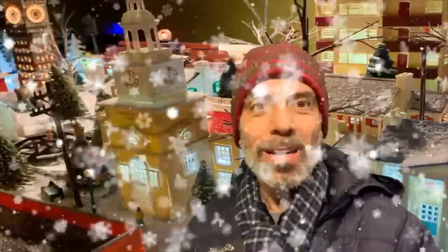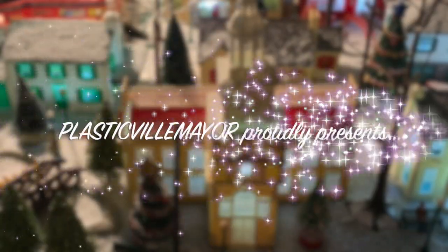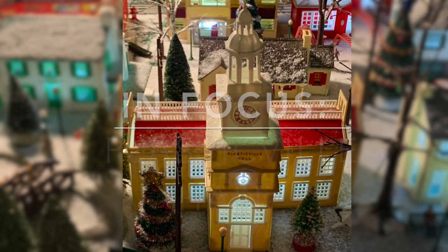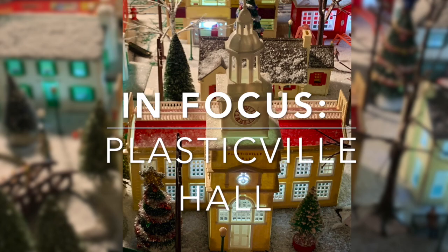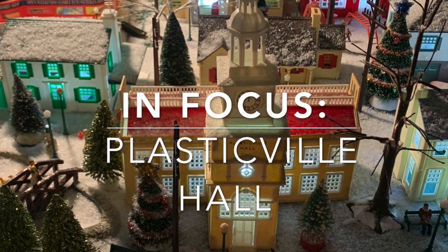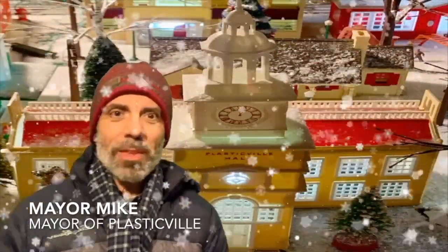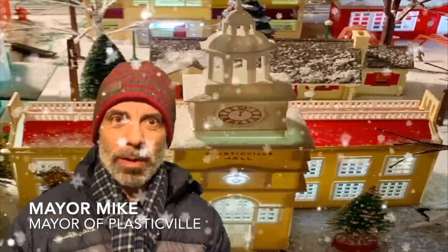Welcome to Plasticville, the city to which it is always safe to travel, even in 2020. Welcome back to Plasticville, where it's still snowing.